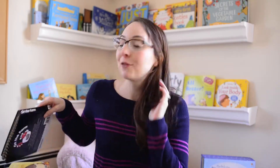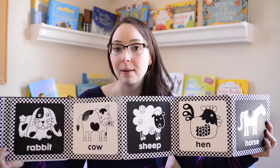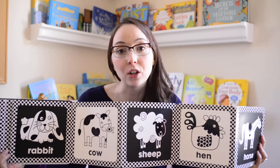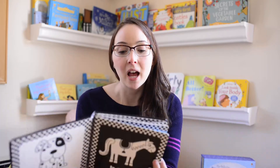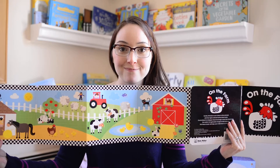Now let's get started with the books. The first book I want to show you is called On the Farm. This book is great for a brand new baby all the way up to toddler. I loved this book when my girls were babies because it folds out and you can lay it right on the floor during tummy time — they spend hours staring at it. The black and white contrast is something that newborn babies can really focus on. As they get older, they can start reading the words. On the back, it's a beautiful picture of a farm.